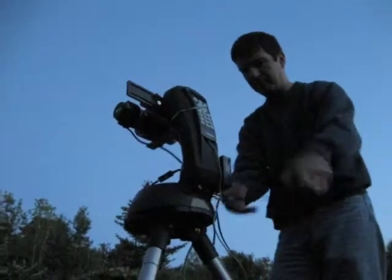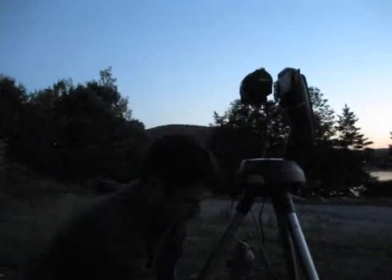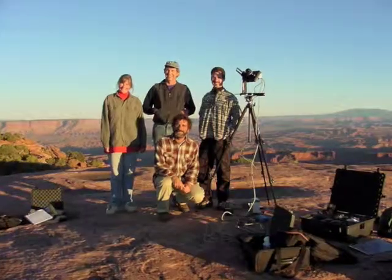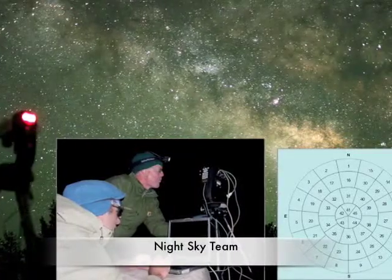This is arguably the world's finest light pollution measurement system. It was created by the National Park Service to enable it to scientifically manage the night sky as a natural resource.